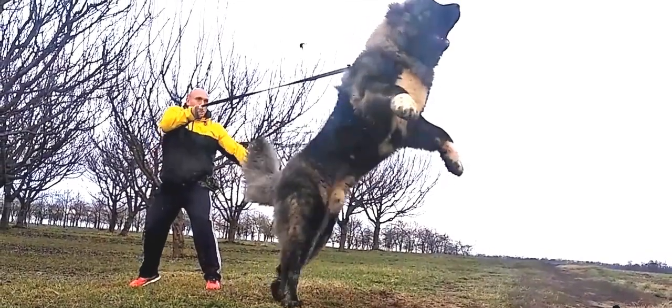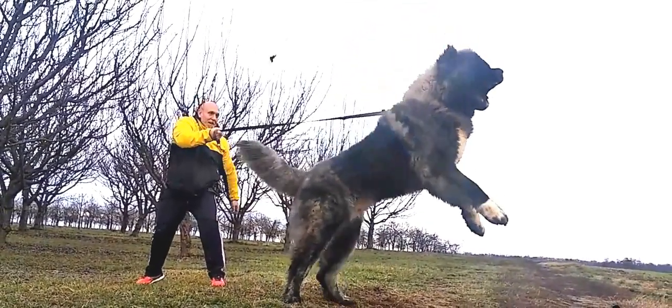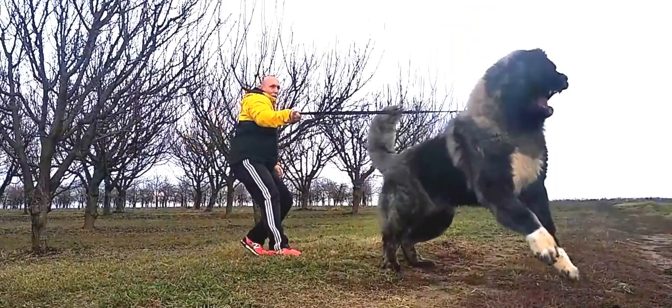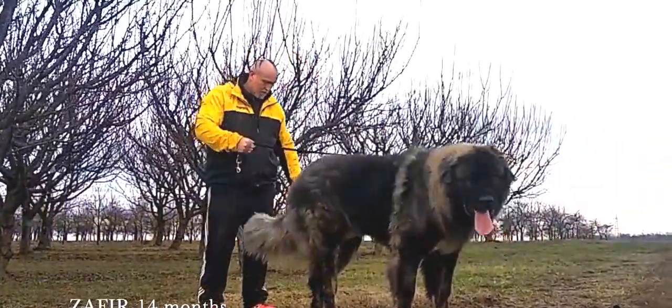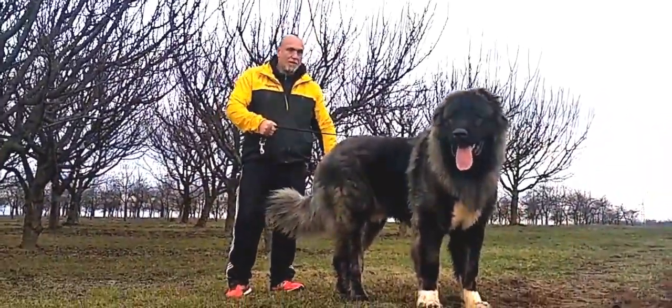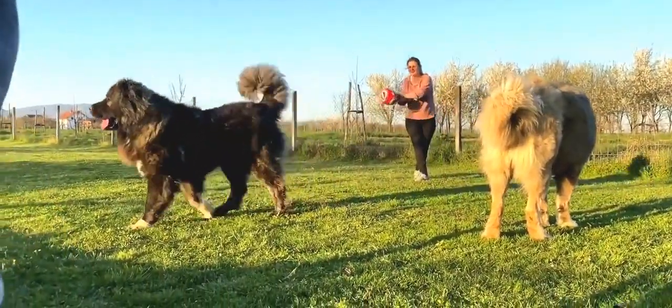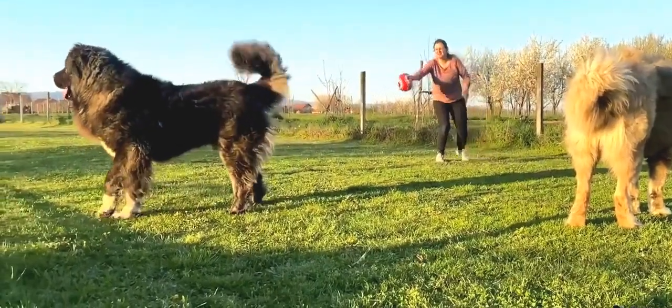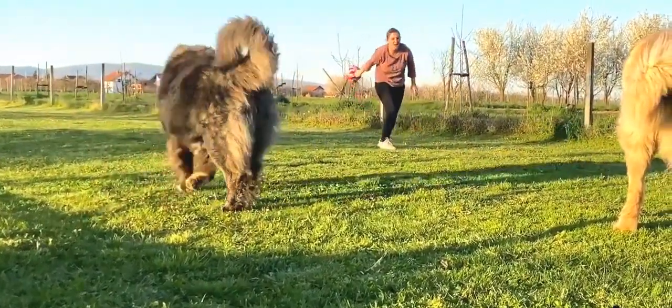Vets and owners differ on the relative merits of medicating dogs that test low but are completely asymptomatic. Some researchers think that asymptomatic hypothyroidism may have been adaptive in the regions of origin for many breeds, since less nutrition is required for the dog to stay in good condition. Therefore, attempts to eliminate low-thyroid dogs from the Tibetan Mastiff gene pool may have unintended consequences for the breed.